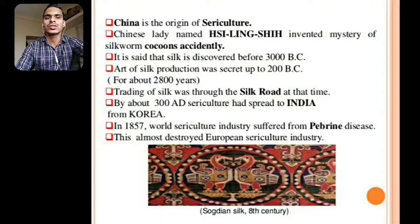China is the origin of the silkworm. The Chinese lady named Lingxiehen invented the mystery of silkworm cocoons accidentally. It is said that silk was discovered before 3000 BC. The art of silk production was kept secret up to 200 BC, about 2800 years. Trading of silk was through the Silk Road at the time. By about 300 AD, sericulture had spread to India from Korea. In 1857, the world sericulture industry suffered from pébrine disease, which almost destroyed the European sericulture industry.